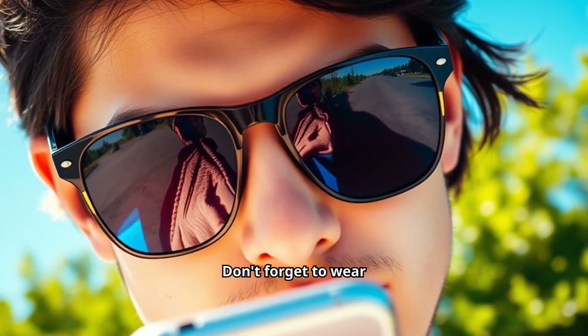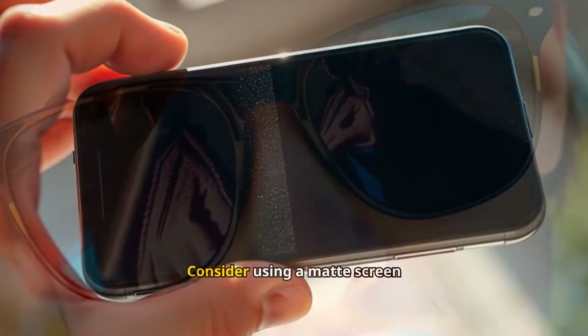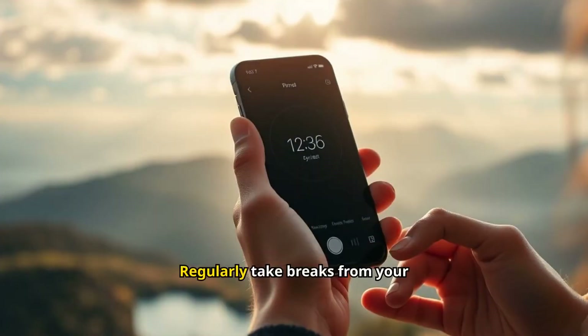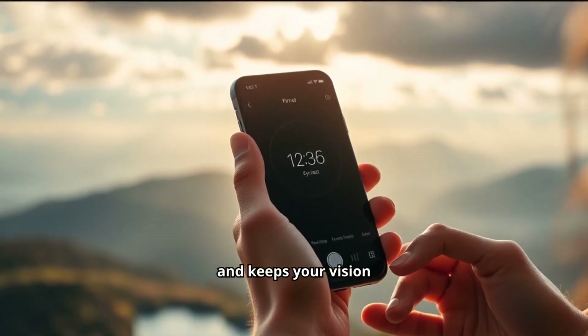Don't forget to wear sunglasses — they protect your eyes from UV rays and reduce glare from your screen. Consider using a matte screen protector; it reduces glare and makes reading your device easier in the sun. Regularly take breaks from your screen to reduce eye fatigue and keep your vision sharp.